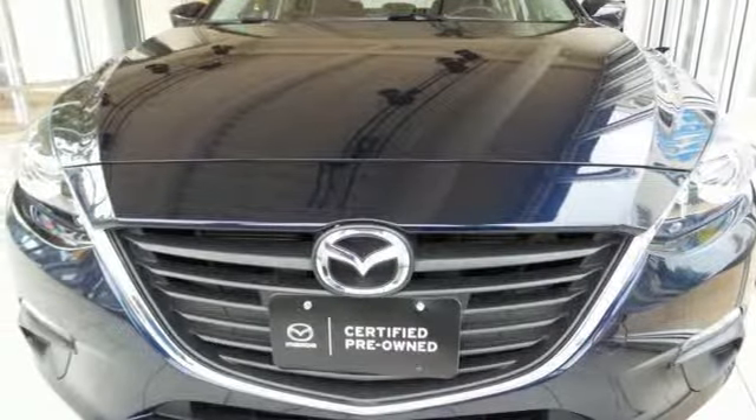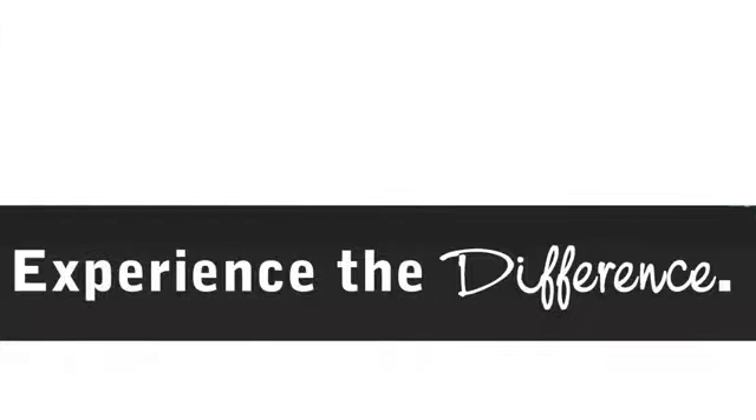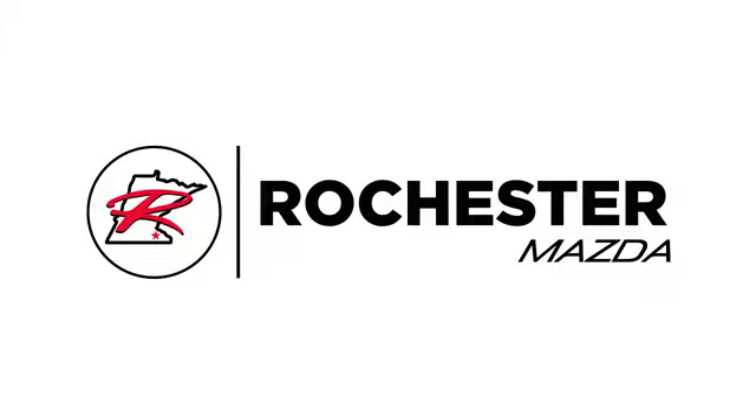You'll never know till you try. Test drive it today. Experience the difference at Rochester Mazda where you get our best price, bottom line.